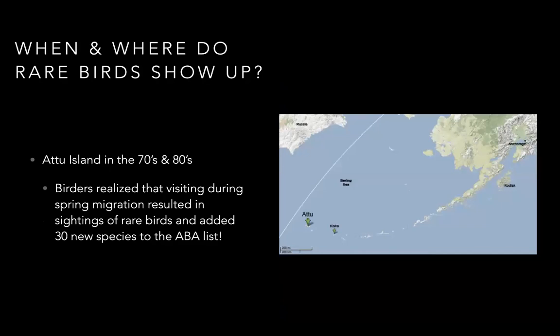Here's an example of a pattern of rare birds discovered in the '60s and capitalized on in the '70s and '80s, when North American birders realized it was very common for Russian and European birds to get lost over the North Pacific and end up on Attu Island and other barrier islands off Alaska. Birders started going up there during spring migration, and within 20 years they added 30 new species to the ABA list.